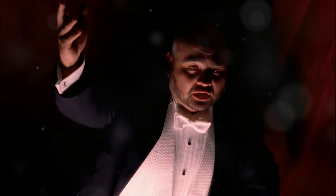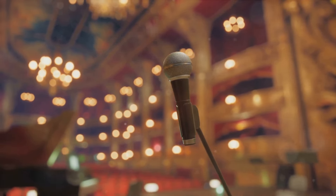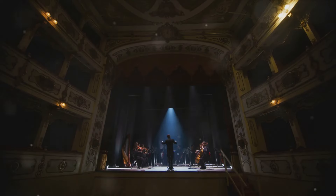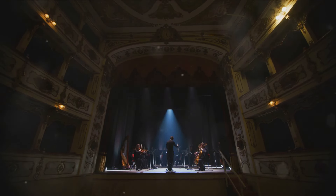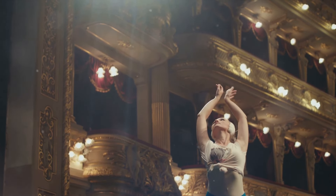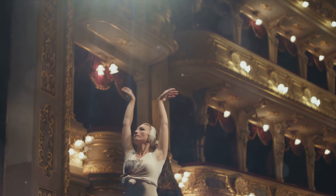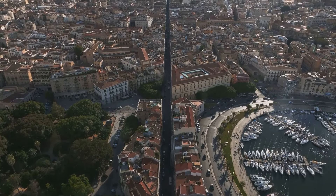But the true beauty of Teatro Massimo lies within its walls. The auditorium, emblazoned with gold and red, is a sight to behold. The acoustics are so perfect that even the faintest whisper from the stage can be heard throughout the house. The Teatro Massimo is not just about architecture — it's about the performances. From the heart-wrenching arias of Puccini to the dramatic scenes of Verdi, the opera house has played host to some of the greatest names in classical music. Here, you can immerse yourself in the world of opera, ballet, and symphony, experiencing the highest levels of artistic expression. Teatro Massimo, a temple of music and art, offers an unforgettable experience for every visitor.